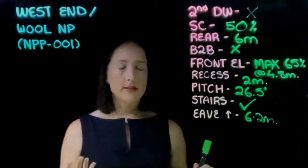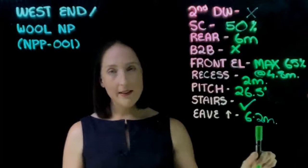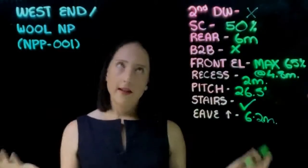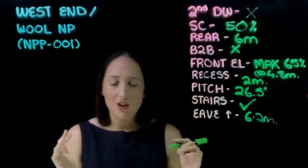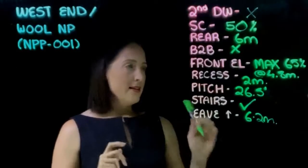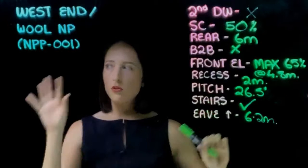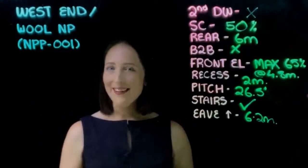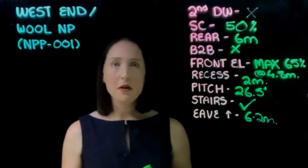Stairs: council loves front external stairs that link the ground up to the front level. This catches everyone out because people say, oh I just want to raise the house and fill in the balustrade with access down the bottom. Or when you raise the house you have to fill the gap where the stairs were — and since these houses are very, very close to the front boundary, the stairs suddenly encroach over the front boundary. People say they'll just rip them off. No — council wants front stairs.